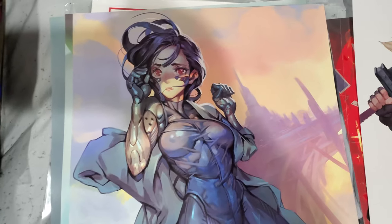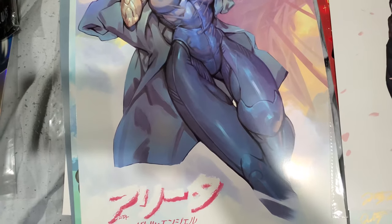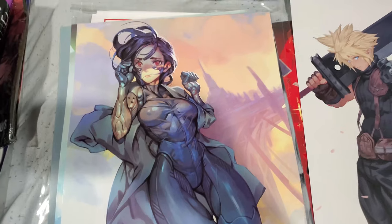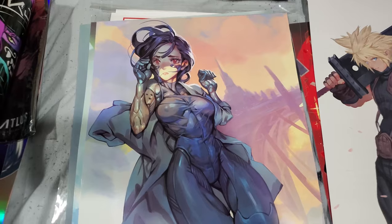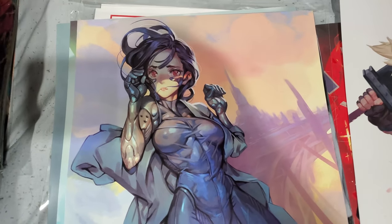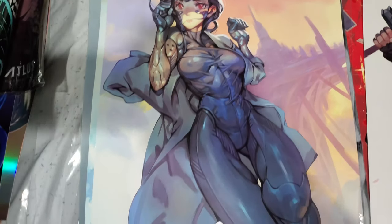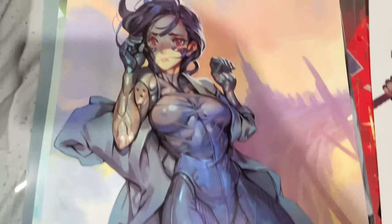Next up we have Alita from Alita: Battle Angel. If you guys have not seen the movie, I urge you to see it — buy the Blu-ray. It's a fantastic movie. It's the only movie that Hollywood has done right so far, surprisingly, in terms of adapting anime and manga. It's all thanks to James Cameron, director Robert Rodriguez, and the spectacular performance by the main actress Rosa Salazar. It's a great adaptation of Alita. If you read the manga, the manga is great too.